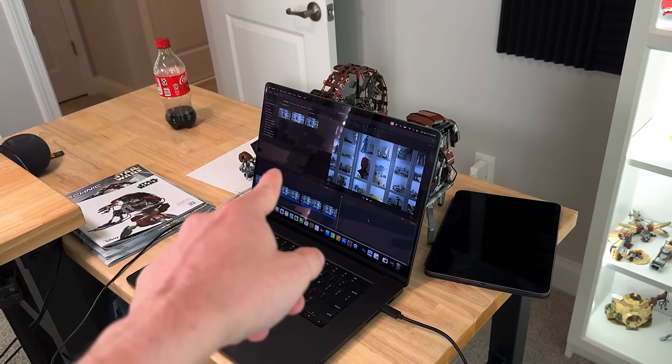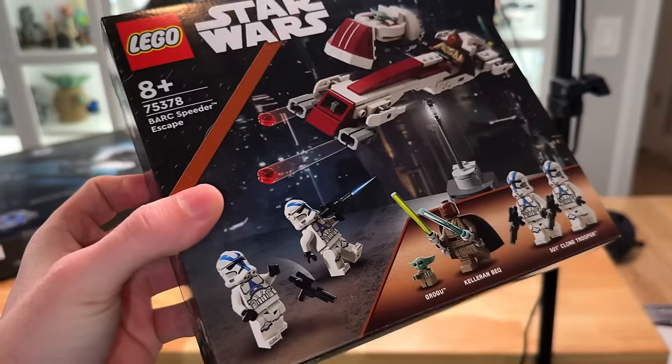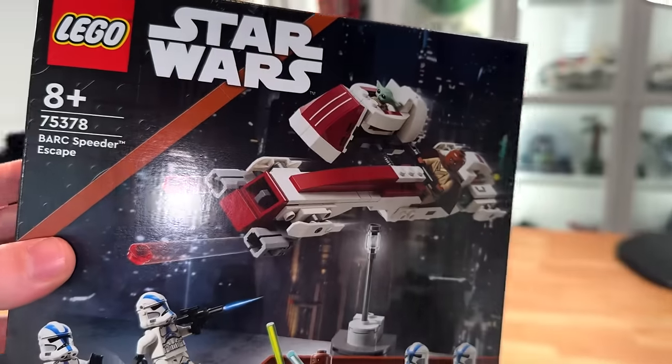I've actually been doing some work ahead of time by editing the timeline for this video - the intro and stuff - because it's the Bark Speeder Escape set. Here it is, set 75378, ready to be reviewed.